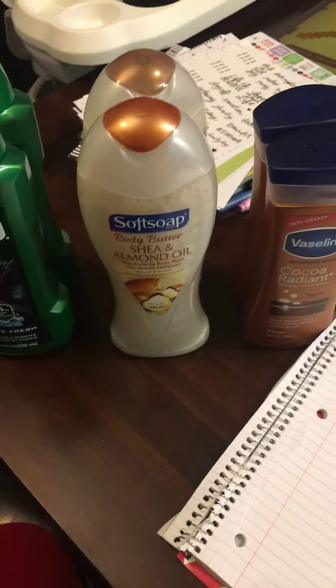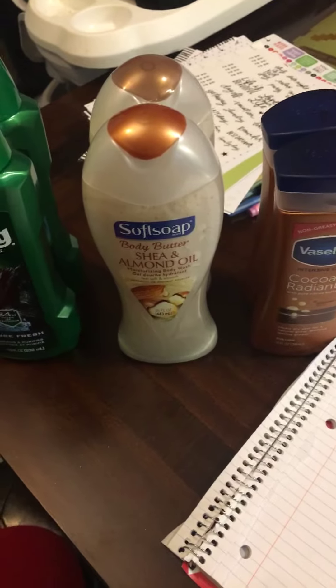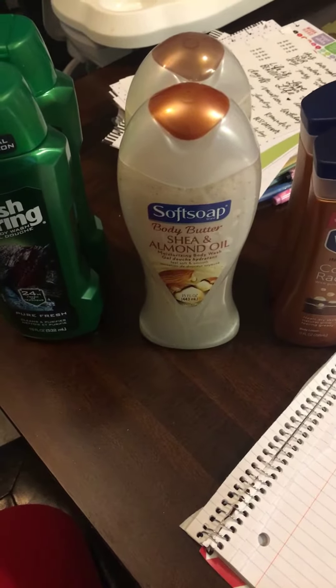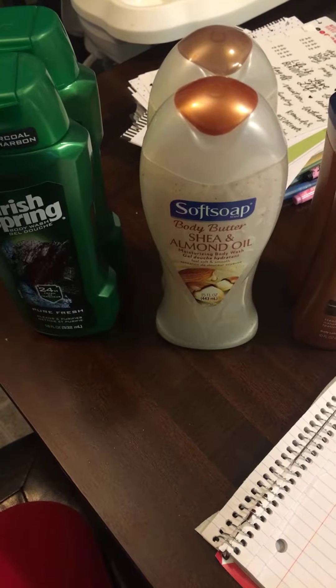This is the deal at Walgreens that I've been stopping by every day after work this week. The Irish Spring or Soft Soap ends up being 49 cents each.